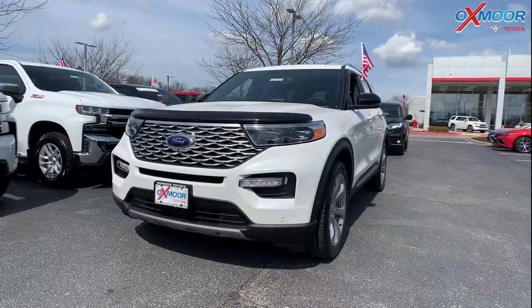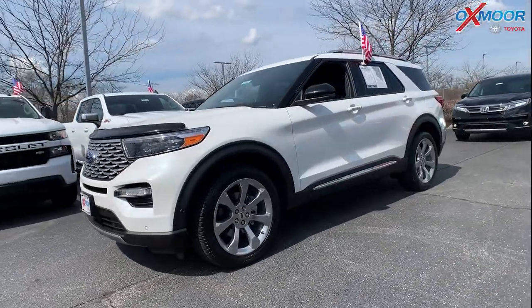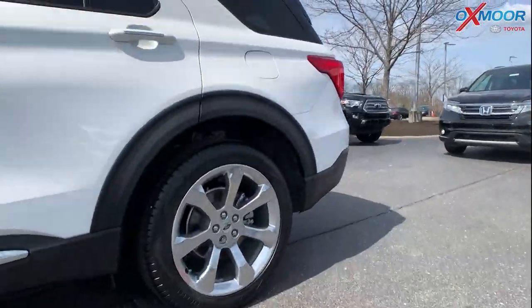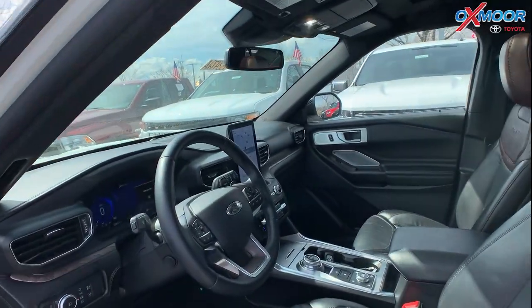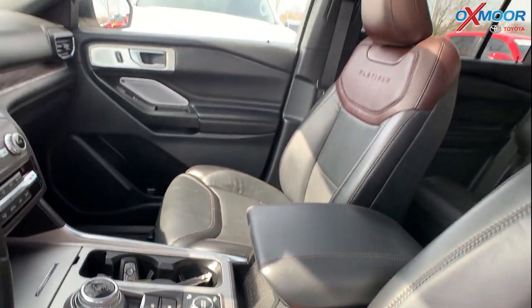For our second vehicle, this is a 2020 Ford Explorer Platinum. The exterior color is in a white. There are going to be 20-inch alloy wheels. This vehicle is going to have a sunroof. There is the B&O sound system. You are going to have a backup camera.